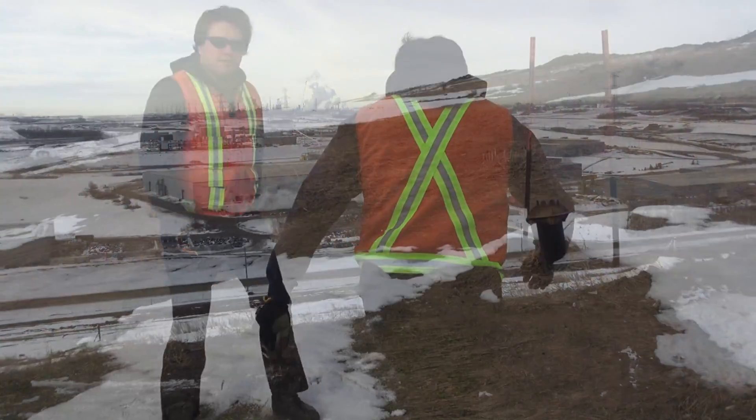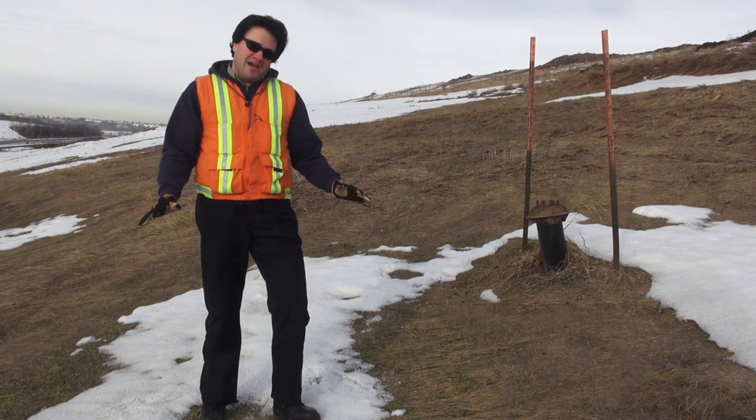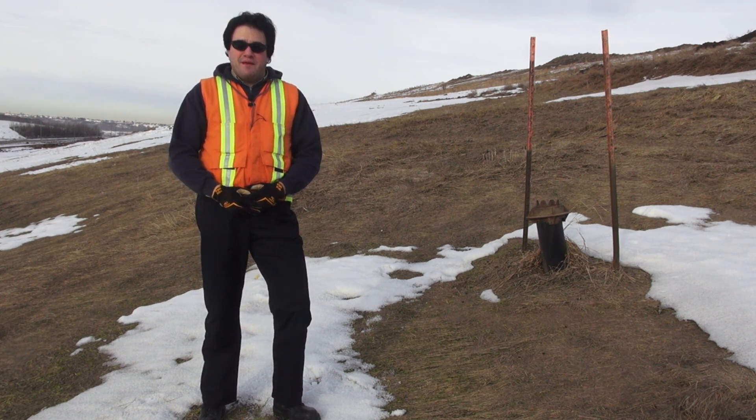Let's go and have a look at one of the landfill gas wells. Underneath my feet, you'll find all that landfill gas — it's mostly made up of carbon dioxide and methane.